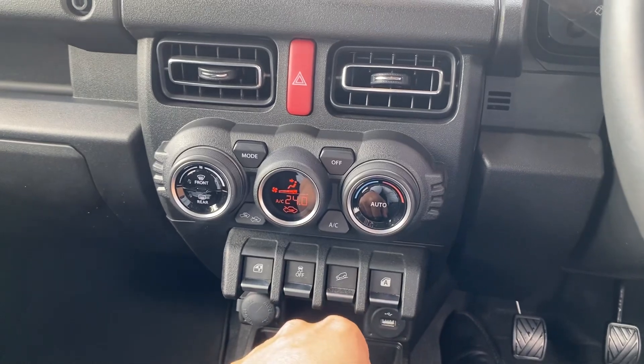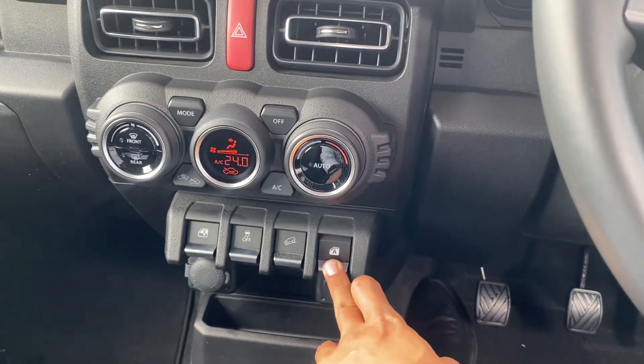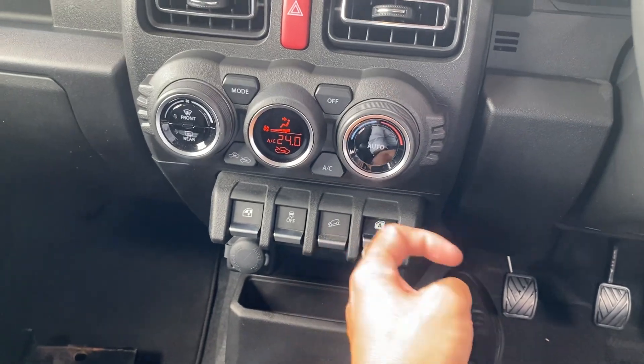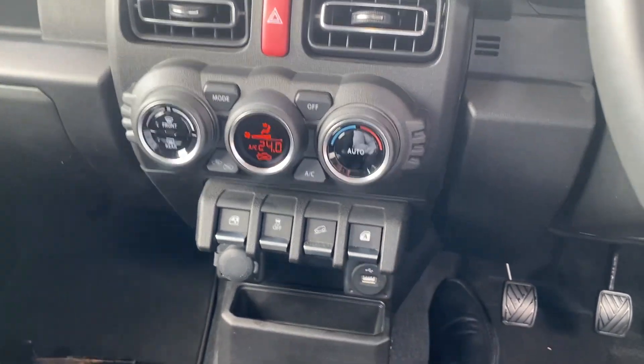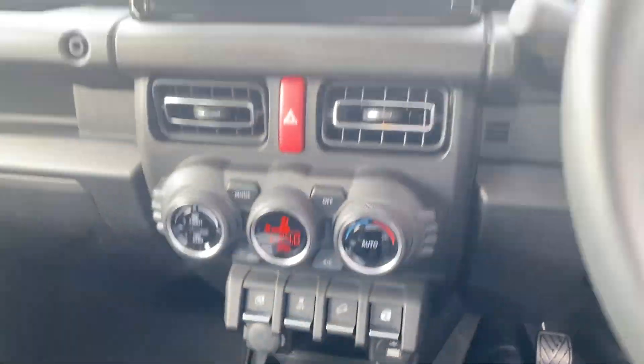Hazards are there, and here for your fan speed and temperature control — very, very easy to use. Your window controls for left and right, traction control, downhill assist, a USB port, and a 12-volt power point there as well.